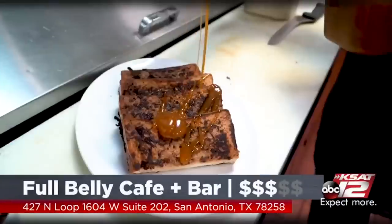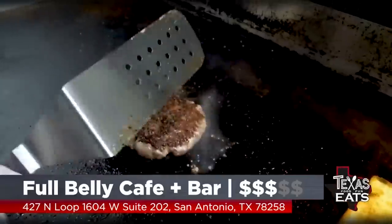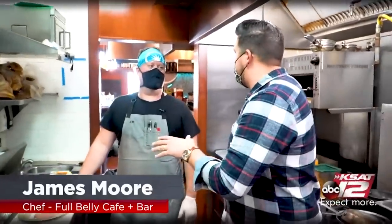Welcome back to Texas Eats. Now we're here on the north side of San Antonio to go inside of a restaurant that's serving up all kinds of sweet items, savory items, and some delicious cocktails. Let's go inside Full Belly Cafe and Bar. Now we're inside the kitchen and joining me is Chef James. You've got a crazy menu with so many different items available, but you're going to be making one item for us right now — the patty melt.